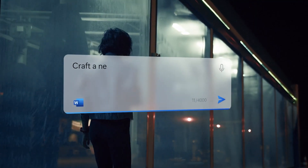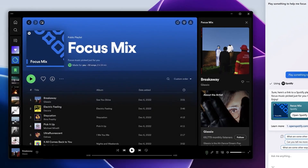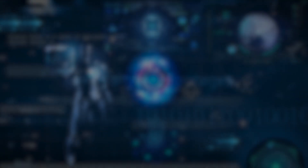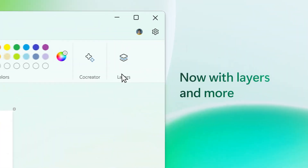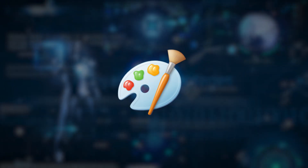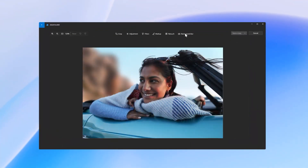Beyond the realm of basic task management and file navigation, Copilot extends into the domain of educational and creative support. Whether one is delving into the complexities of quantum mechanics or seeking assistance with advanced mathematical computations, the interaction with Copilot remains as straightforward as posing a query to an expert sitting beside you. Addressing the needs of creative professionals, Copilot's integration with graphic software such as Paint allows users to leverage AI to convert conceptual instructions into tangible graphic designs, potentially revolutionizing the digital art creation process. In digital photography management, Copilot showcases its capability in image editing by performing tasks that traditionally required manual editing — such as the removal of unwanted elements from photographs — through simple voice commands or text inputs.